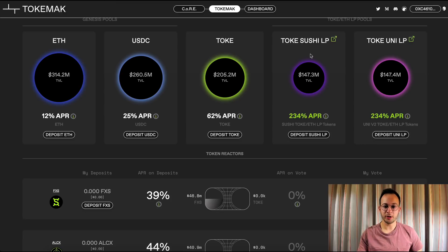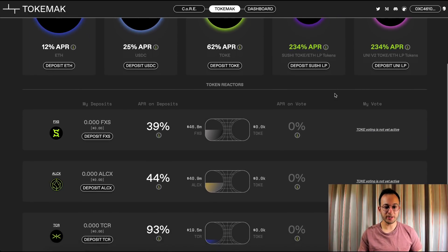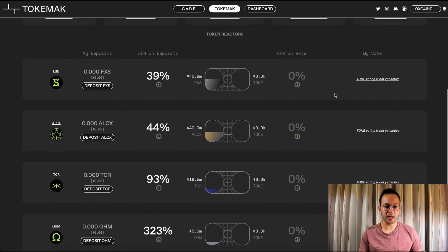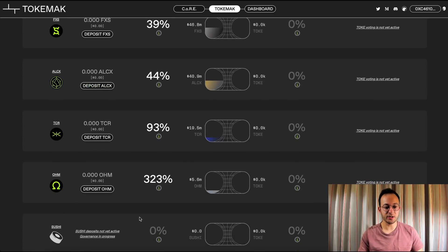There are a few other things you can do on Tokamak. You can see there's a Sushi and Uni LP pool where Tok is paired with ETH, and it looks like it's paying out about a 234% APR. If we scroll down, you can see there are other single-sided deposits available other than just FXS — it looks like they have about four live now with SushiSwap coming live soon.